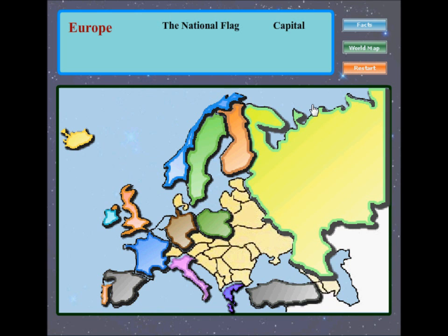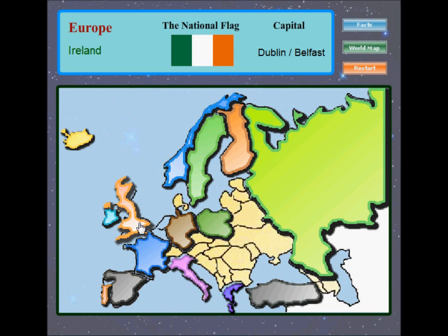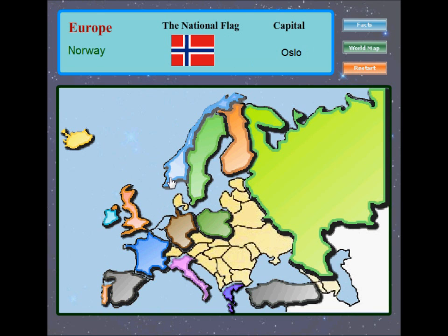Europe is the world's second smallest continent. Iceland, Ireland, the United Kingdom, Norway, Sweden, Finland, Russia, Portugal, Spain, France, Germany, Poland, Italy, Greece, Turkey.